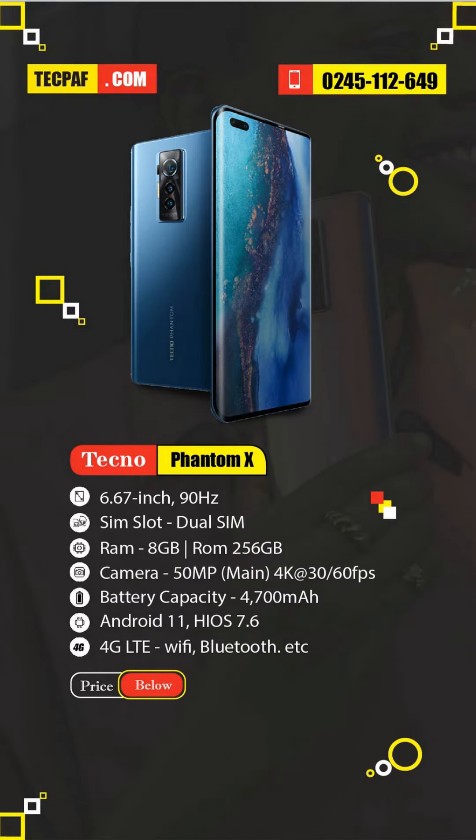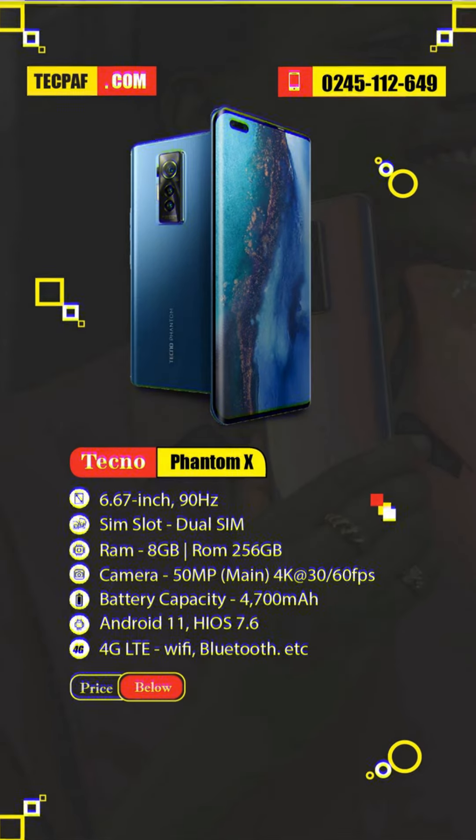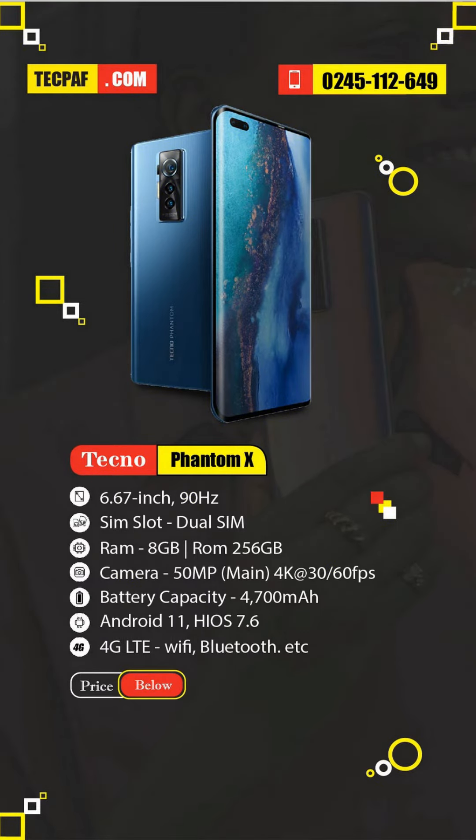The Tecno Phantom X comes with a 6.67-inch curved AMOLED full HD display with a 90Hz refresh rate. The camera of the smartphone is another reason to buy it.